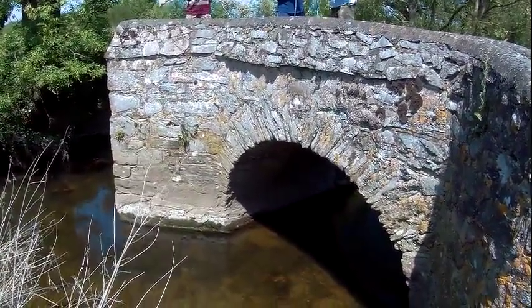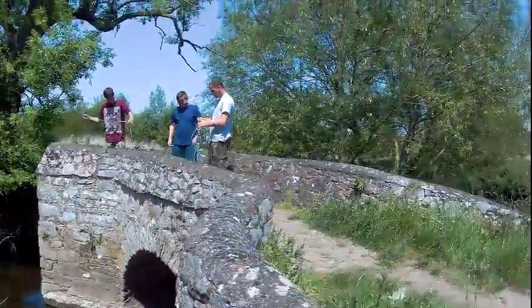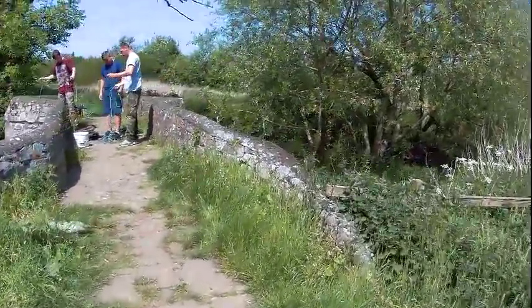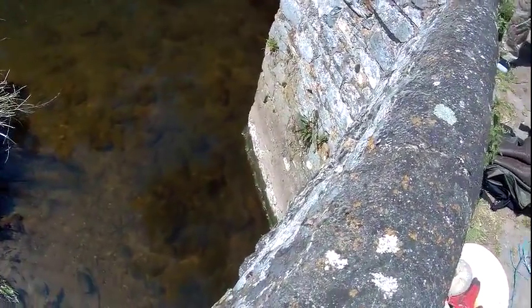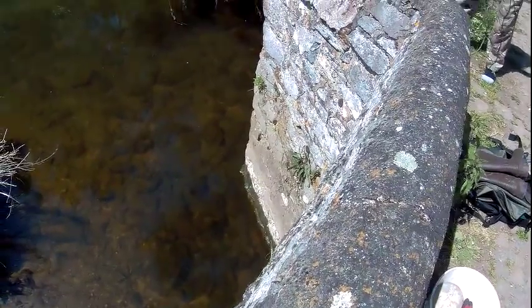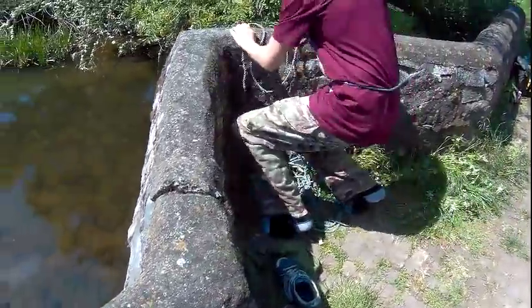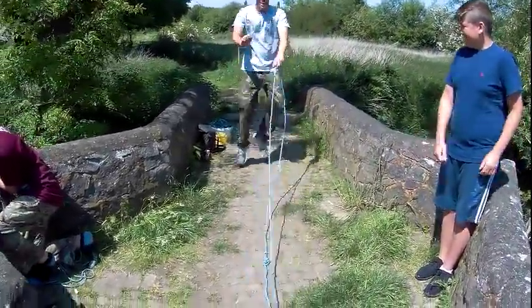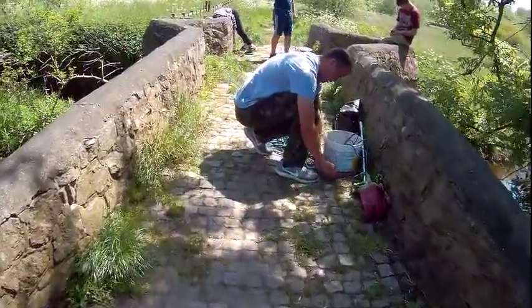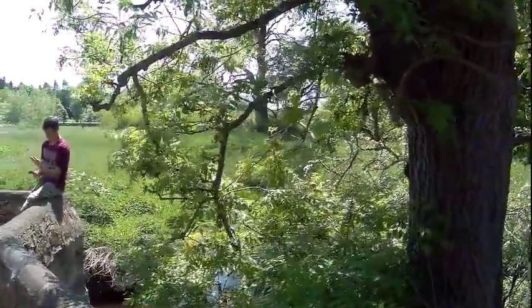This bridge was built around the 16th century, it's made of granite and rubble with two rounded arches - you can only see one from here but there's another on the other side to span this brook. It's got two cutwaters, one each side, which help the water flow around it and stop debris gathering. They also create two refuges - so if a horse train was coming across you could jump in and not get squished.